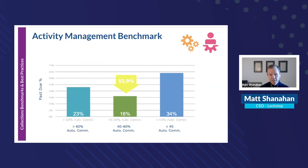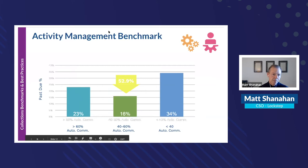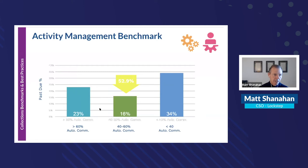Accounts receivable is really a customer-facing relationship management role, so pure automation isn't always enough — you need the human touch. The data shows that people who relied primarily on collectors making calls had the highest past due. Those who relied only on automation were in the middle. The ones with a balance between automated communications and human outreach saw the lowest past-due percentage.